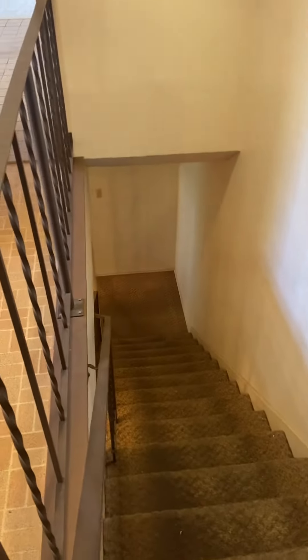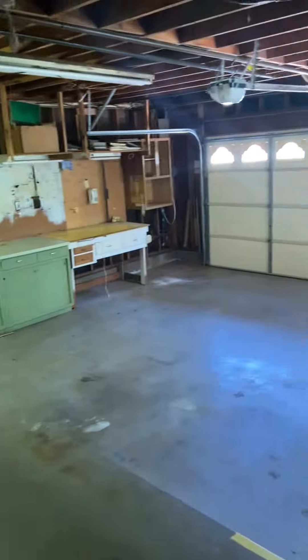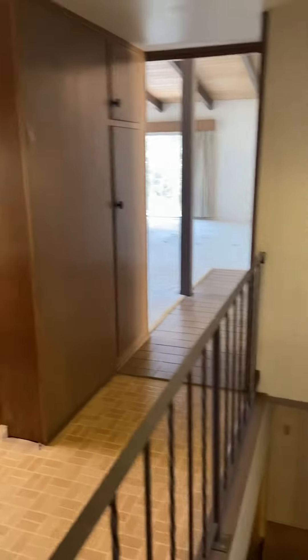Go down the stairs and you get three more bedrooms and a full bath shared — it's a really cool floor plan. You also have an attached two-car garage off of your main level. This is going to be a really cool house for somebody looking to put their own stamp on it and make it their own.